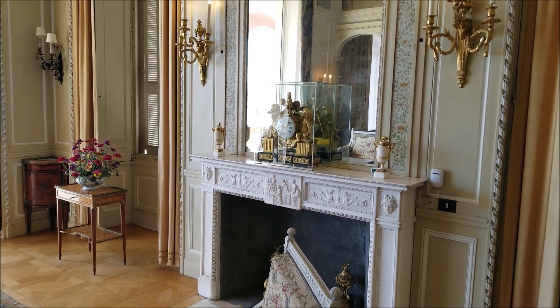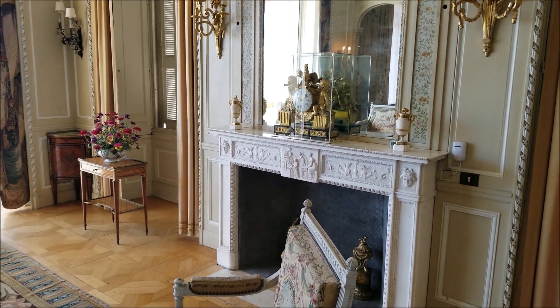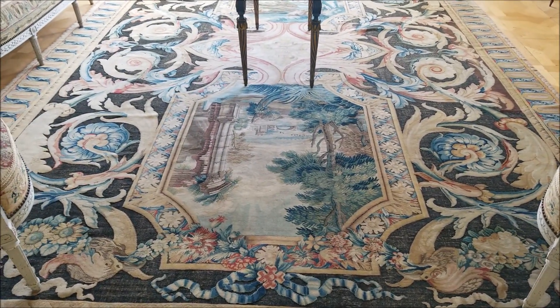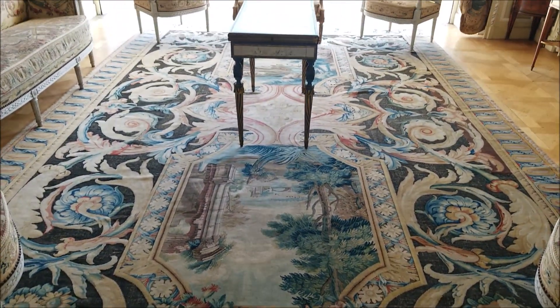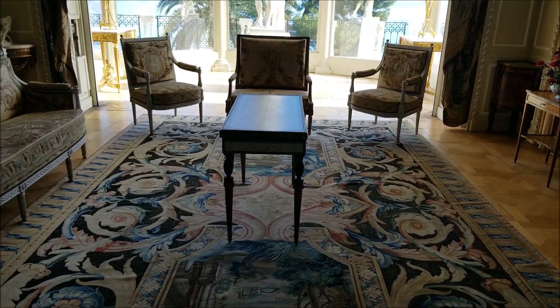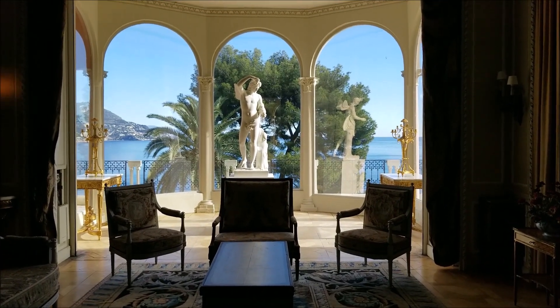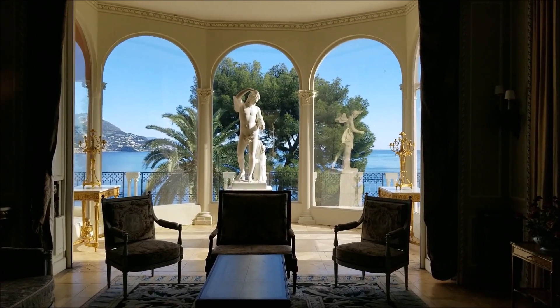At your feet lies a carpet made during the reign of Louis XV, whose monogram — two large crossed and gilded L's — can be seen in the centre of the composition. The carpet comes from the chapel of the Château de Versailles, which featured five such carpets, all made at the Royal Savonnerie factory.